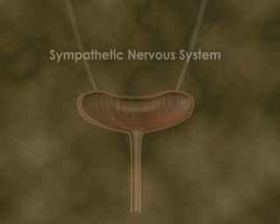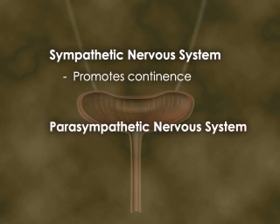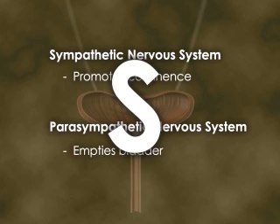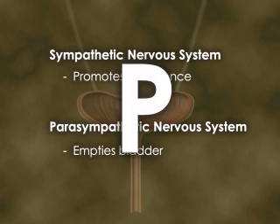The sympathetic nervous system promotes continence and relays information to the brain about the need to void. The parasympathetic nervous system operates to empty the bladder. Think S for sympathetic — store urine — and P for parasympathetic. You get the idea.